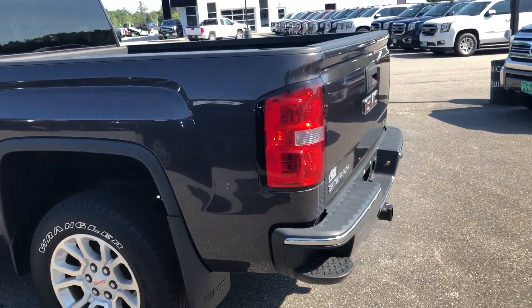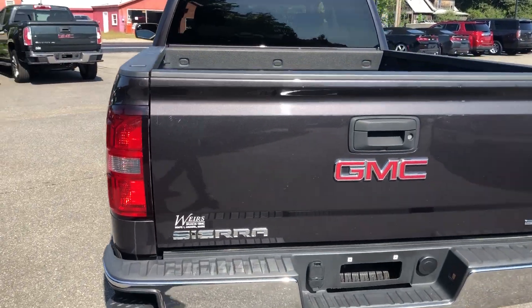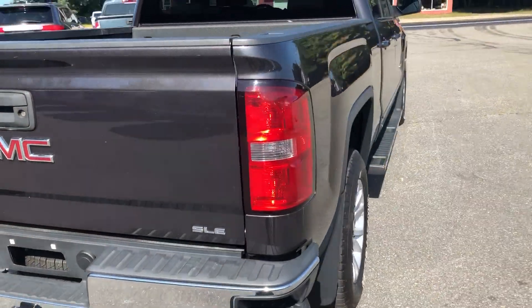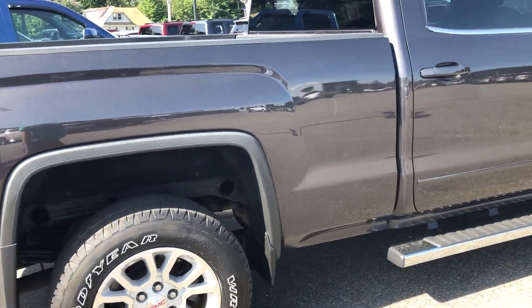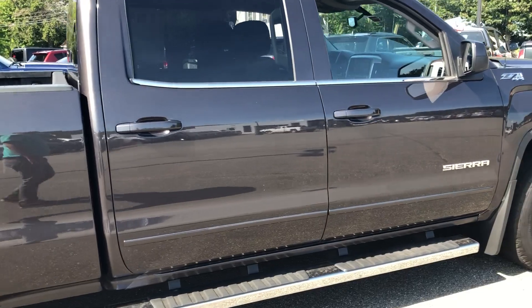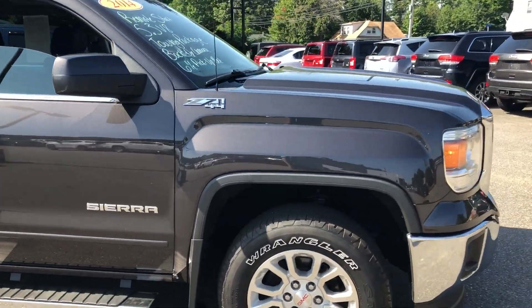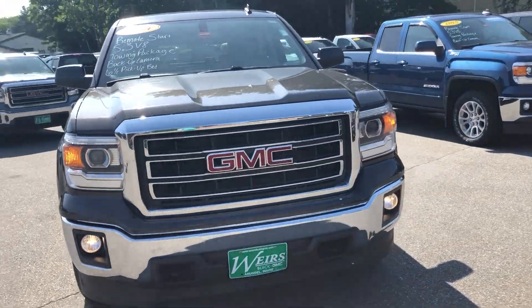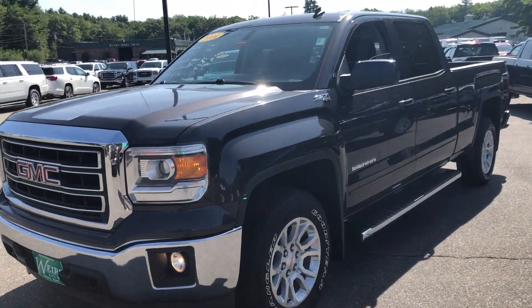You can see by the back it's got the step bumpers. It does have a trailer hitch built in along with the plugs above the bumper there. It does have a spray-in liner already installed. Again, looks pretty good for a 90,000 mile truck with the chrome running boards on this side as well. Walking around towards the front, this does come factory with remote start, which is great on the summer mornings and the cold winter mornings as well.